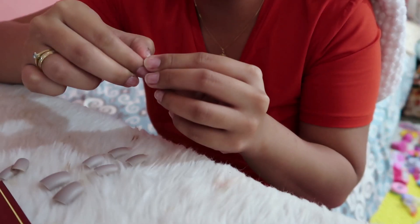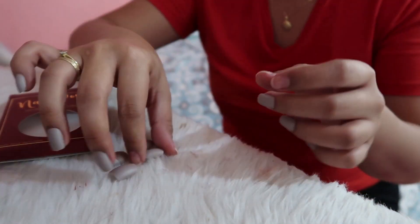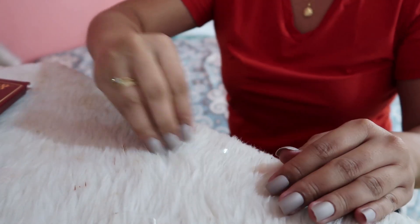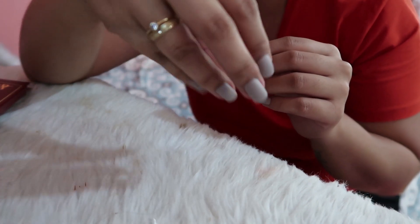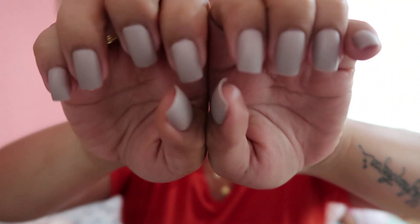There it is! Instant and gorgeous — you don't even need to go to a nail salon anymore. The nails are all attached now. Look how beautiful the color is!